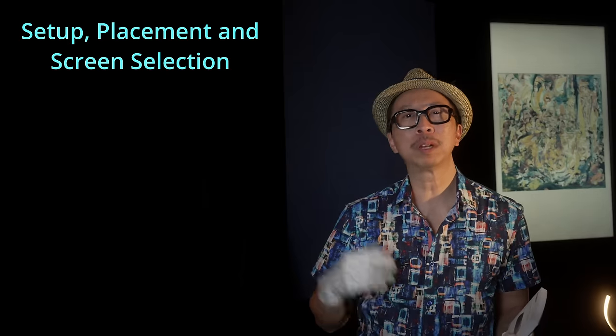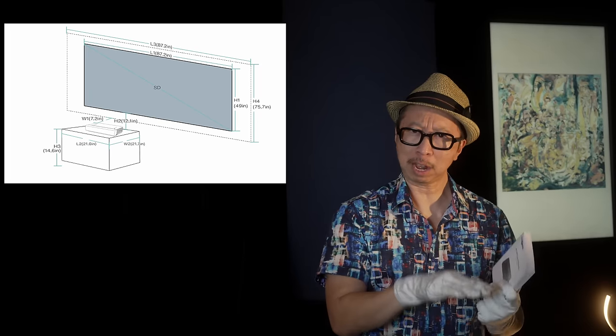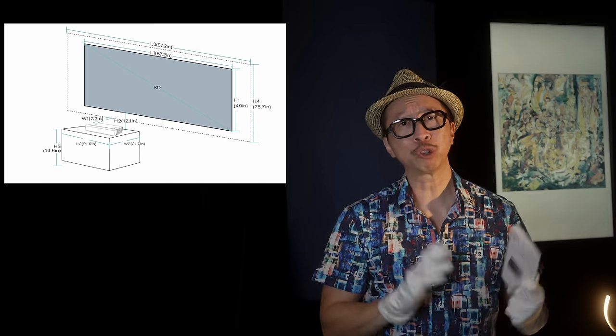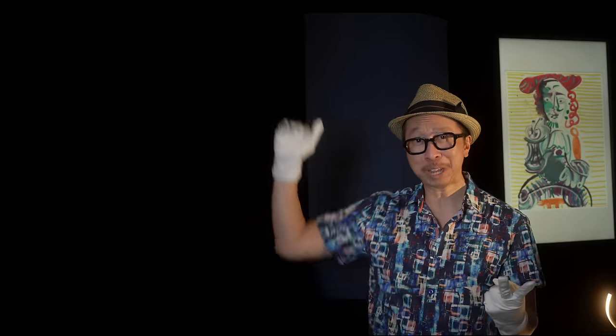The setup and placement of the screen and projector is pretty straightforward. The manual will tell you exactly how far to place the projector and how far below the screen to ensure you get the size you want. As far as the screen, I strongly suggest you get a screen designed for ultra short throw projectors — specifically an ALR type screen, an ambient light rejecting screen. If you have a little bit of light, getting an ALR screen is very important because it rejects ambient light so the screen remains bright and clear with contrast intact. The screen I have was kindly provided by Elite Screens — their Starling tab-tensioned top-down motorized CLR screen at 100 inches. Phenomenal. Works great. Screen is nice and straight.